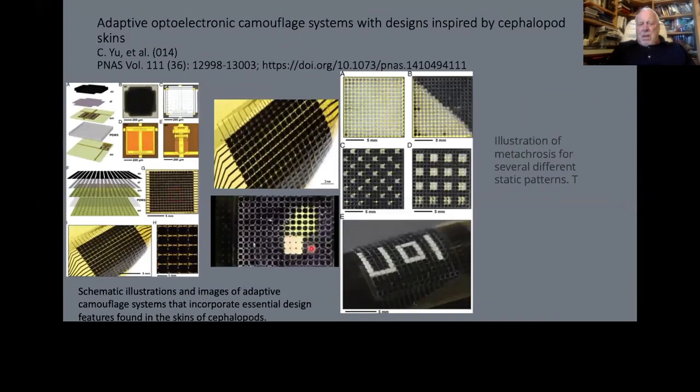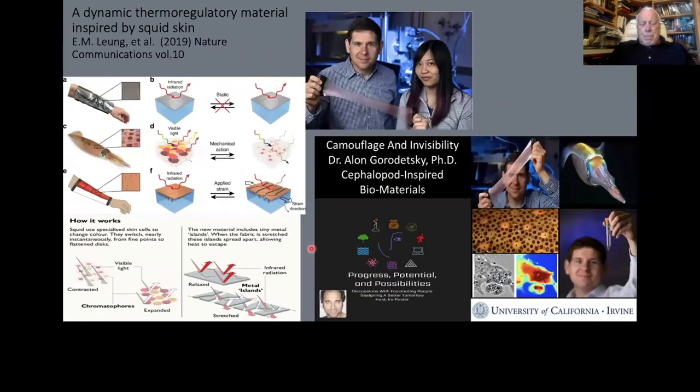Steve briefly mentioned things being developed from cephalopod biology: electronic clothing that mimics octopus and squid skin so it can instantly match the background. Roger Hanlon at Woods Hole has a defense contract to try to develop camouflage uniforms. Some of the skin has become a model for thermoregulatory clothing that can change its thermal dynamics — work by Gordeski at UC Irvine.